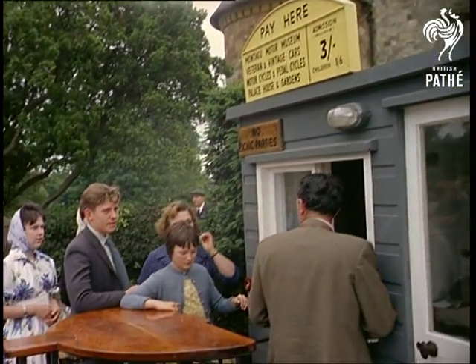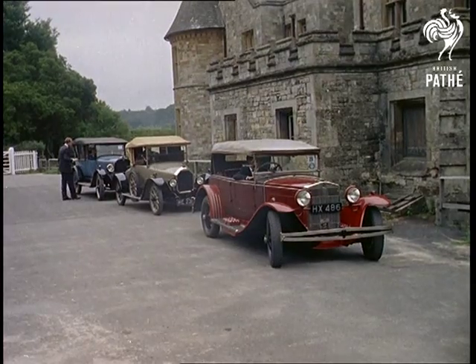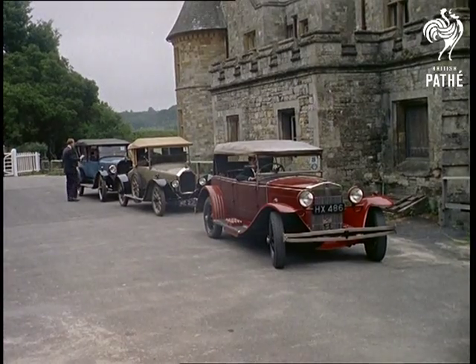Here we burst with a bang into modern times — or nearly modern times. We're entering the miracle age of motorcars. By Genevieve, we are.